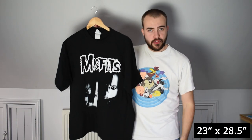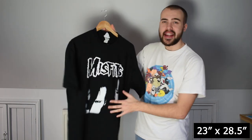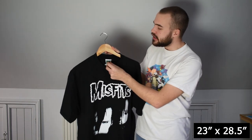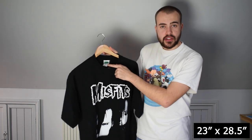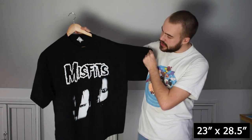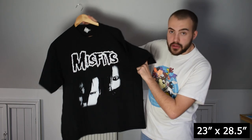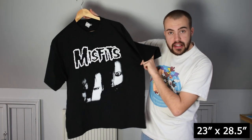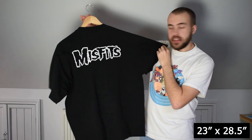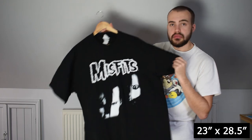Earlier I showed you the Misfits tee from my personal collection video, and now we have another Misfits tee — a 2001 Misfits tee. There's no date on it, but I know that because it's on the Cinderblock tag. I've had a few Misfits tees dated 2001 on Cinderblock tags. Good wear to the graphic, features the band members on the front.